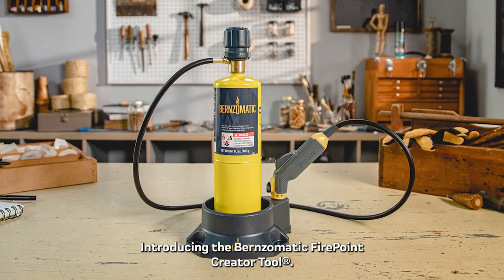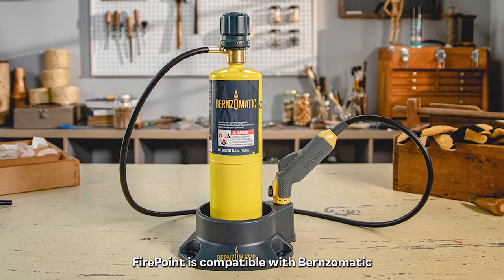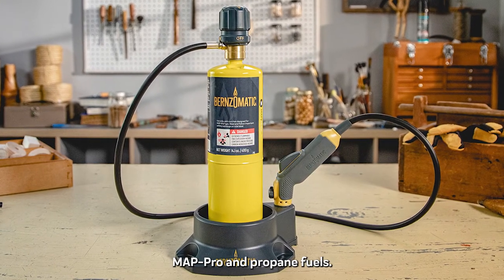Introducing the Burnz-O-Matic Firepoint Creator Tool. Firepoint is compatible with Burnz-O-Matic Map Pro and propane fuels.